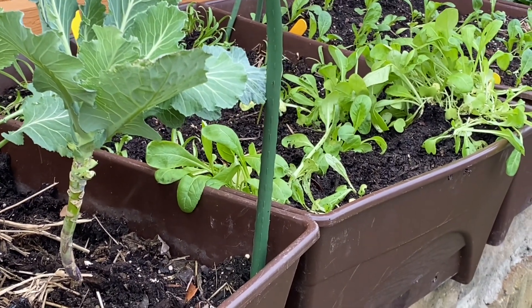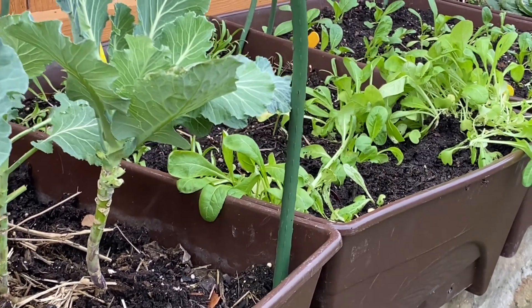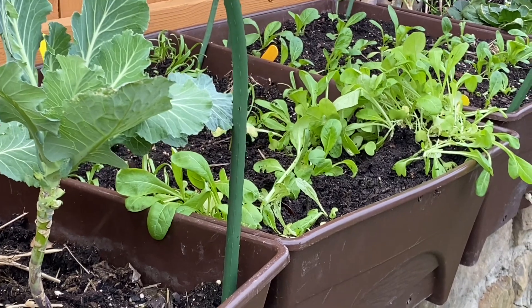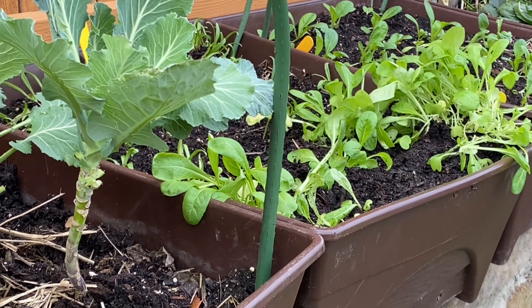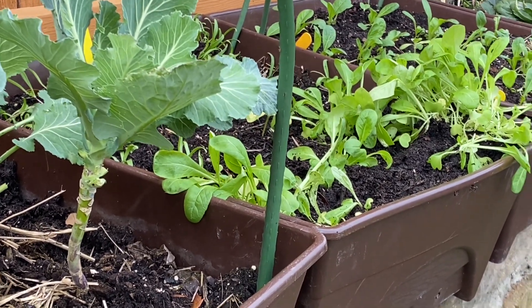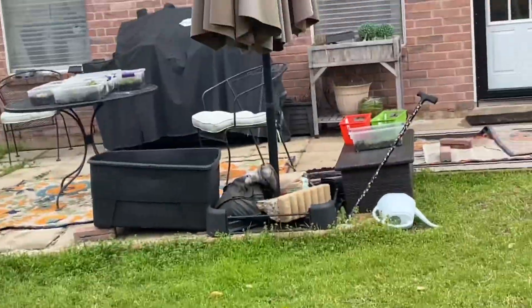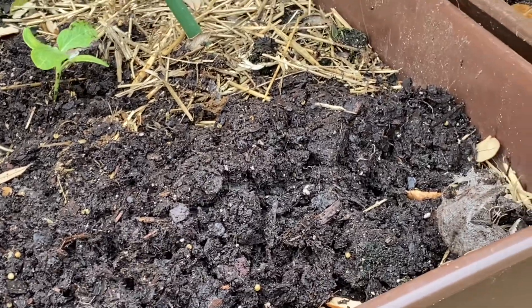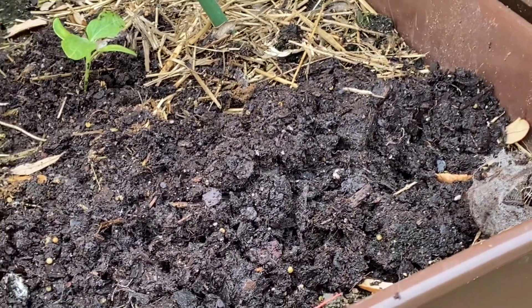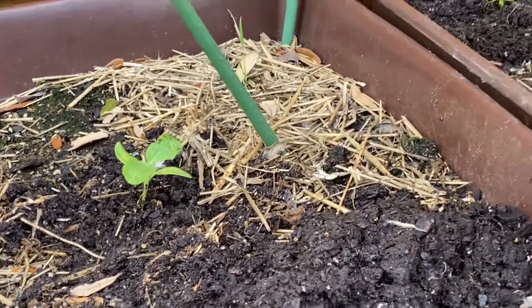I'm not going to put too many of the zinnias out right now in case we get a cold front that comes out of nowhere, because it can't handle 32 degrees Fahrenheit or lower. And I'm not going to plant too many marigolds, sweet peppers, hot peppers, or tomatoes. I'm going to keep them in the containers over there on that table. I'll probably pot them up into solo cups or whatever I have, and I'll keep them close to the house should I have to bring them in if we have an emergency freeze.